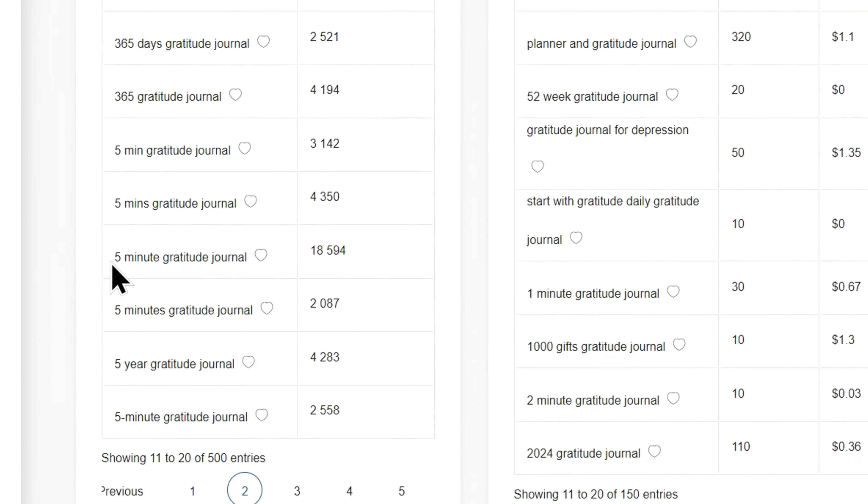Our goal here is simple: find a book that's in high demand but faces low competition. For instance, I came across a gratitude journal priced at $7 with an estimated 415 sales per month — that translates to thousands of dollars in revenue every single month. When you click on the listing, it'll take you to the Amazon page, where you'll notice it has 29,000 ratings, proof that people are genuinely interested in this topic. This shows that creating a similar book could give us a strong chance of success. Now let's dig deeper into the research.